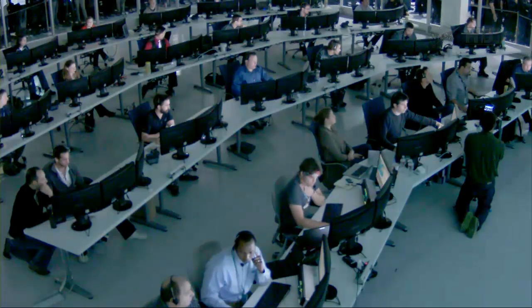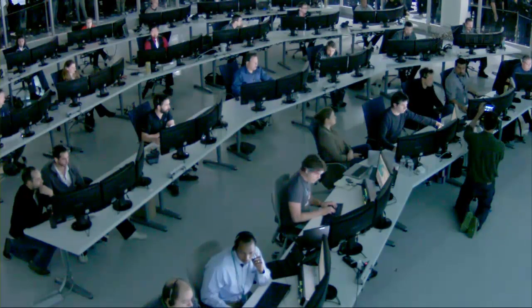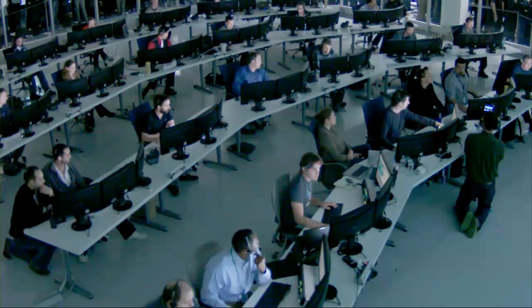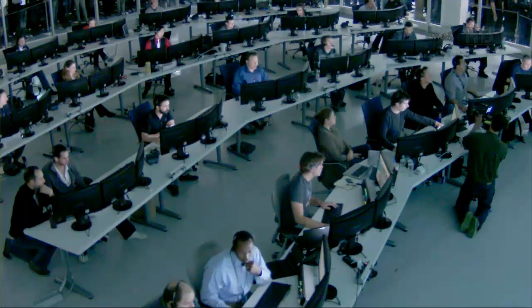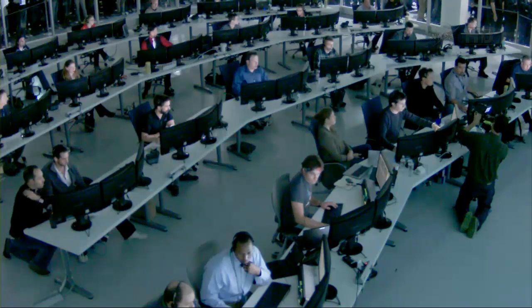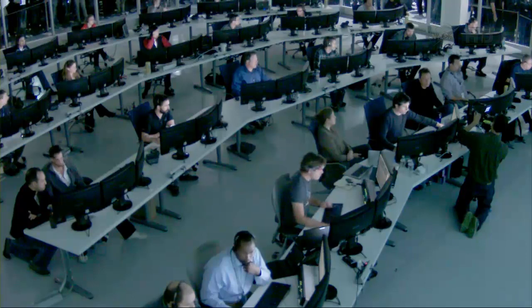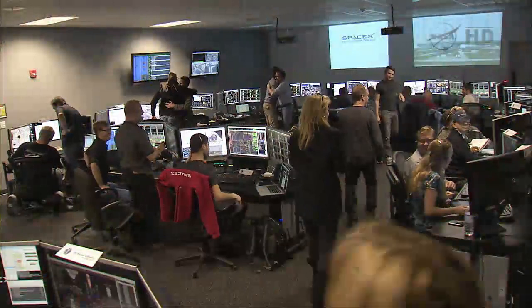We're 10 seconds away from the start of solar array deploy. As flight controllers in Hawthorne, California watch the progress of Dragon, we have launch replays of the successful launch of Falcon 9 that we would like to show you.